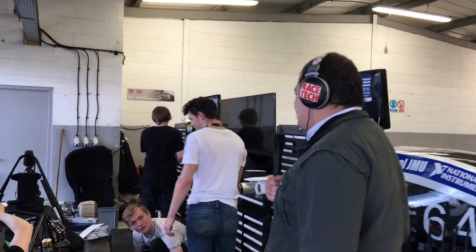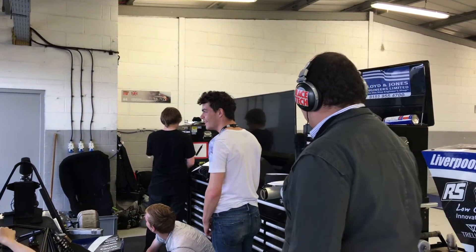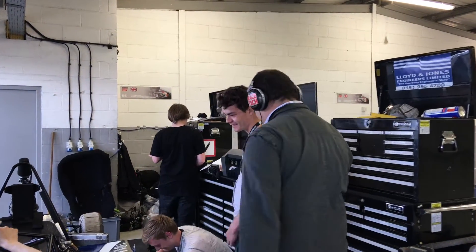Who wants to be on YouTube with Racetech? I'll pick on you, young fellow. What's your name? Tom. I'm guessing you're at John Moores? Yeah. What's your role on the team? I'm just a spanner monkey, really. You're just a spanner monkey but you've got an important job to do — you've got to get the car together.